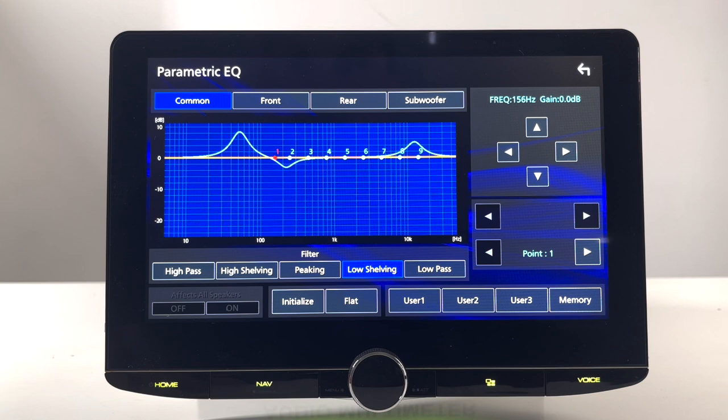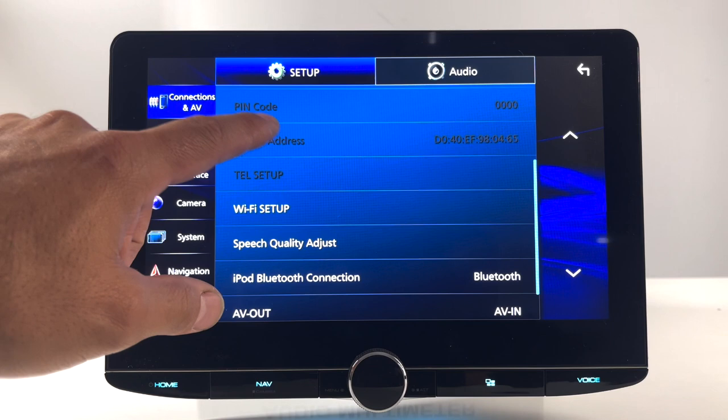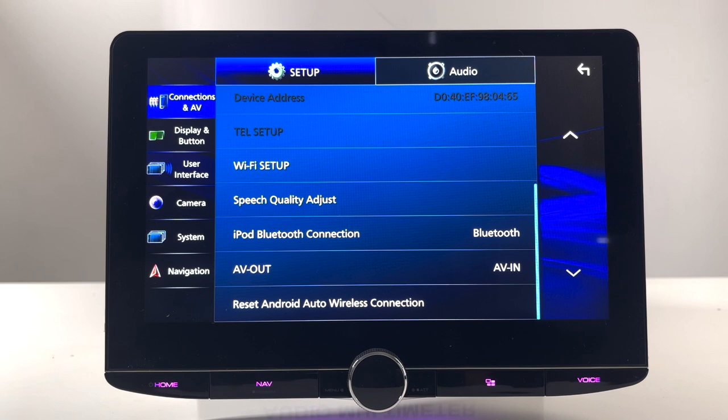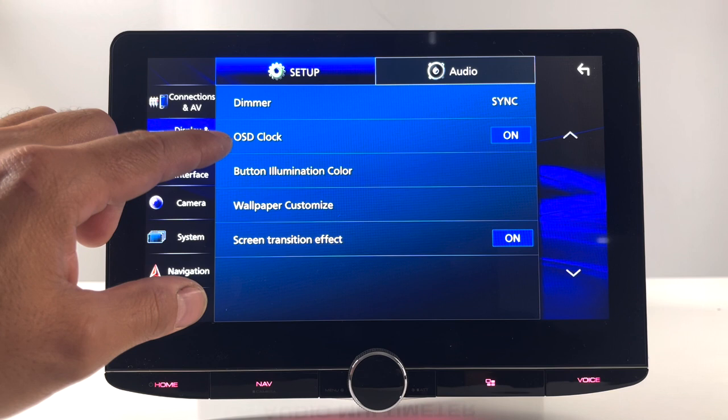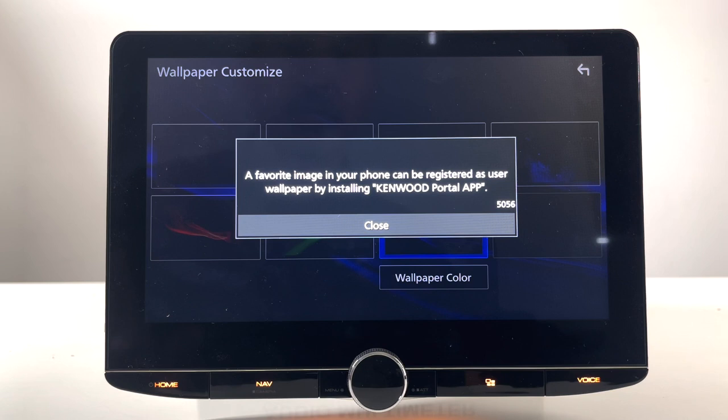Under connections and AV, you have your Bluetooth device list and Wi-Fi setup. Your AV out can be assigned here to your AV in. Note that the AV out will only do composite, not HDMI. Under display and button settings, you have dimmer, clock, button illumination color, and wallpaper. There are a couple of presets for wallpaper, and if you want to use your own, you'll need to download the Kenwood portal app to pick a custom picture.